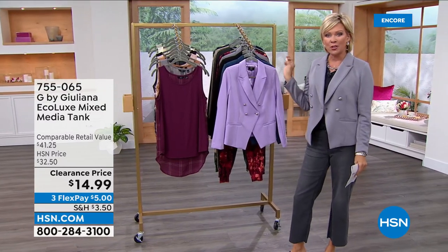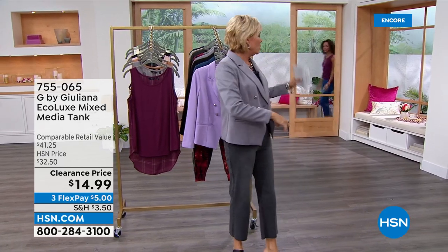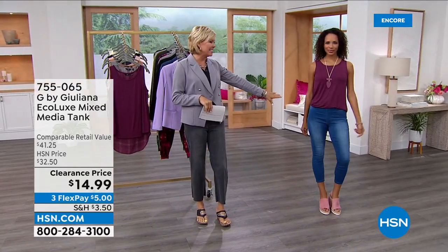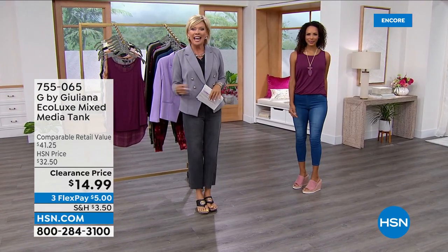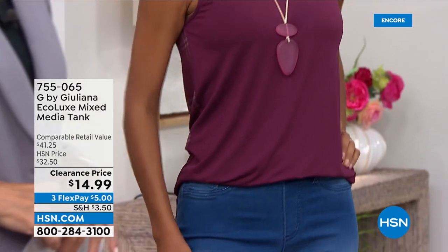A couple of things I wanted to let you know. First and foremost, we've got these incredible tanks — you're going to see Hida joining us wearing one. This is one of the cute little mixed media tanks. Notice the high-low design. I love when you front tuck like this, and then the party's in the back. We've got this in some really great color choices at $14.99, down from over $30.